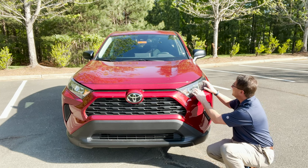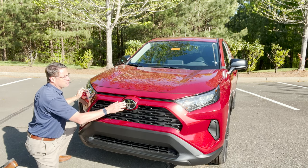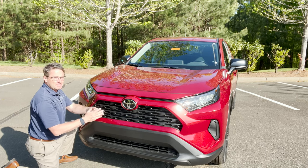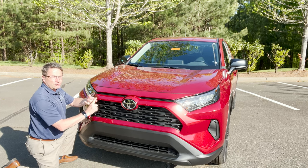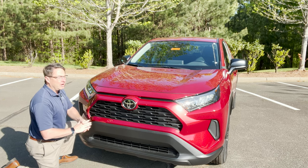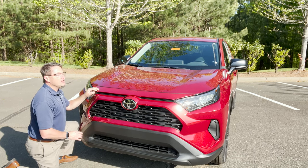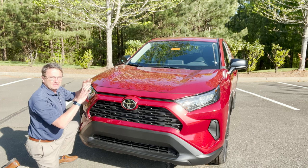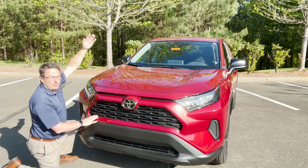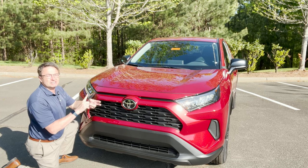It has LED headlights and daytime running lights. It has Toyota Safety Sense 2.0 — a pre-collision system that picks up pedestrians during the daytime and nighttime, and bicycles during the daytime. It has dynamic radar cruise control and lane tracing assist that keeps you centered in your lane. Automatic high beams switch between high and low beams with an easy button. It can even pick up road signs and tell you the speed limit versus what you're going, alerting you if you're going one, three, or five miles an hour over. It picks up stop signs, do not enter signs, and yield signs.